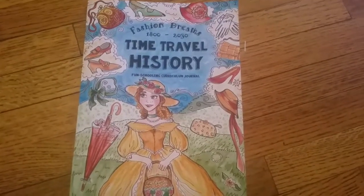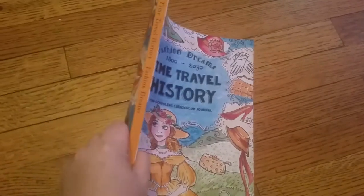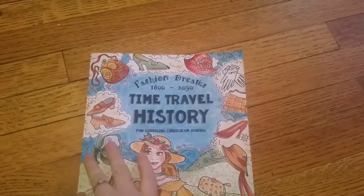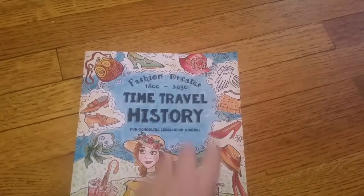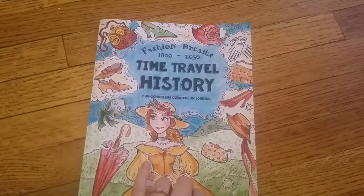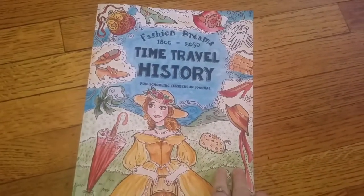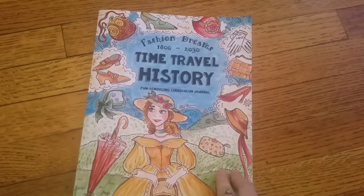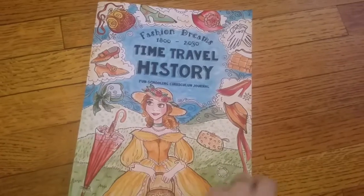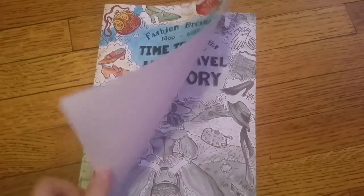Hi guys, so we have another review for Fun Schooling with Thinking Tree. This is 'Fast and Fashion Dreams 1800 to 2030' — love that time travel history! We got this about a week ago and just started it last week. It's so much fun. I got one for both my daughters and honestly I'd like to have one for myself. Of course, lovely illustrations and colors as always.